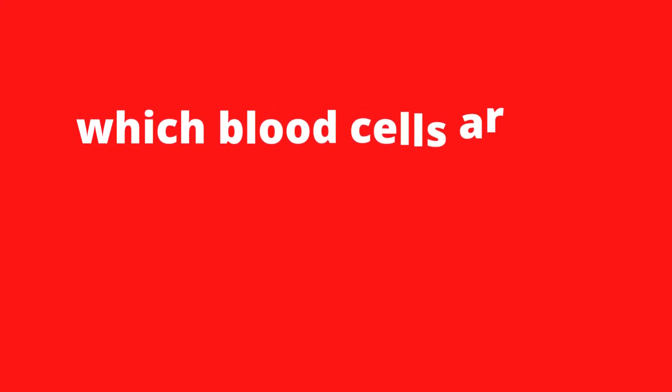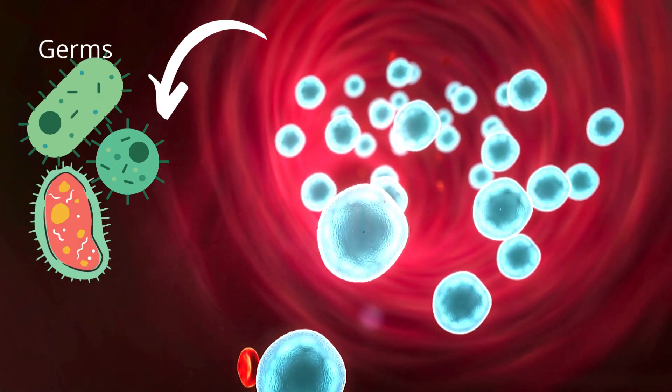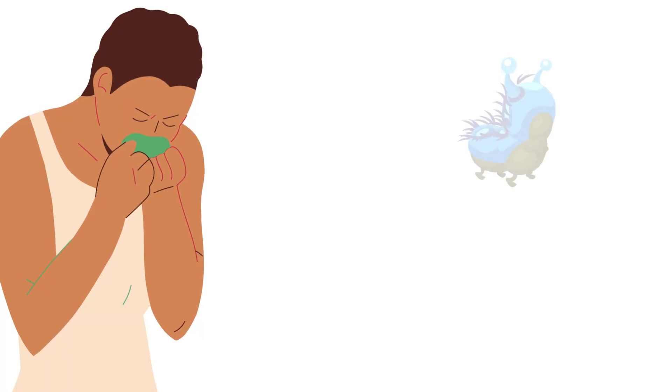Question: which blood cells are attacked by HIV? White blood cells, as already mentioned in previous videos, are responsible for protecting you against invading germs like bacteria, viruses, and others.